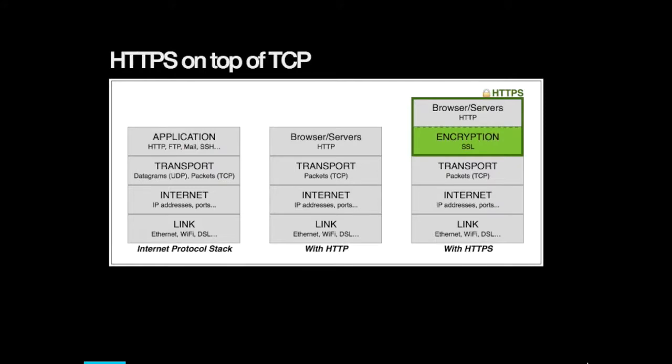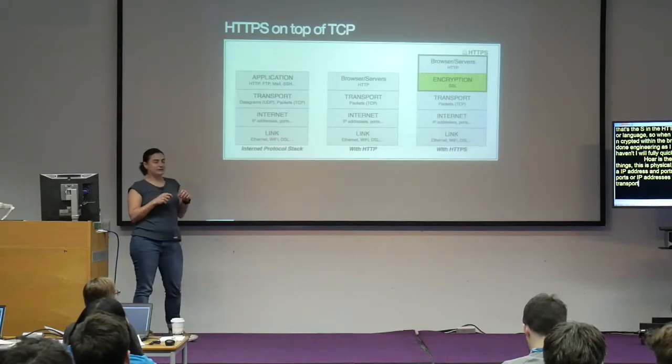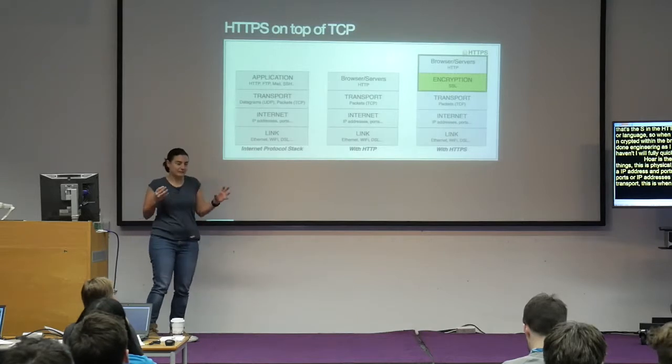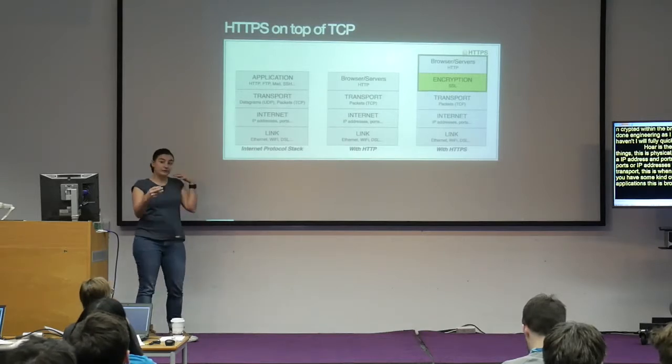Here's the internet — cables, Wi-Fi, physical things. The internet layer is where you start having IP addresses and ports, but the physical layer just has impulses and electricity. Then there's the transport layer, where things start to get meaningful. And finally, the application layer — this is browsers, the things we normally interact with.